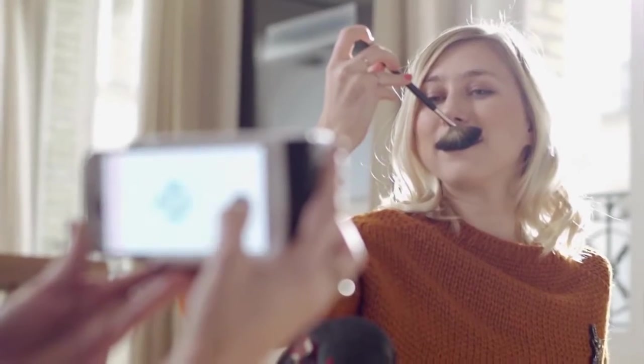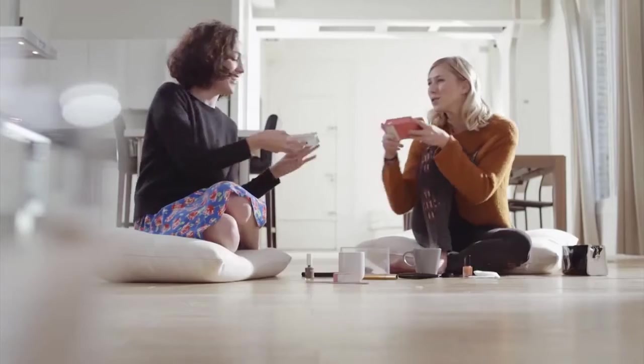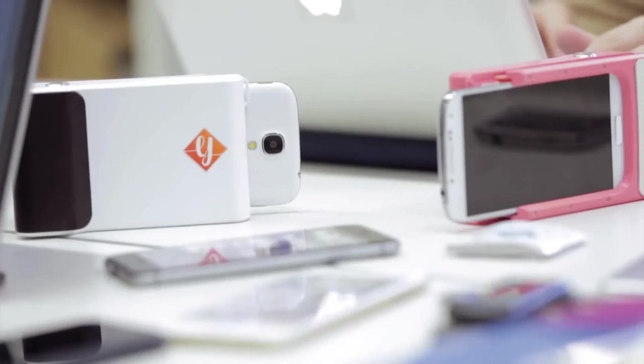My biggest design challenge was to create an object that will work with different types of smartphones. We are compatible with the iPhone 5, the iPhone 6, and also the Galaxy S4 and Galaxy S5, and we are trying to bring it to more smartphones.